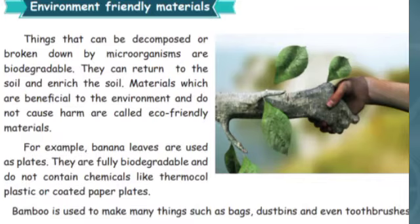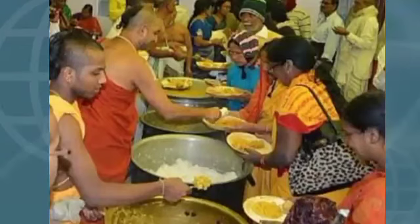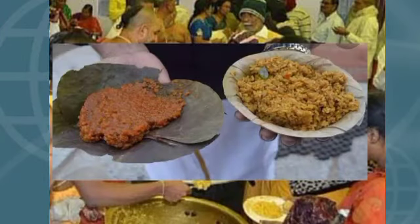Leaf plates are a tradition in Tamil Nadu and are eco-friendly. For example, during festival time we serve food on the plantain leaf. Plantain leaf means 'valai ilai' and the areca leaf plate means 'pakkumattai'.